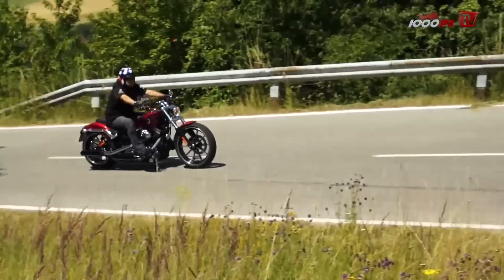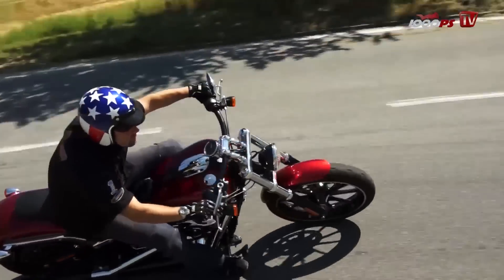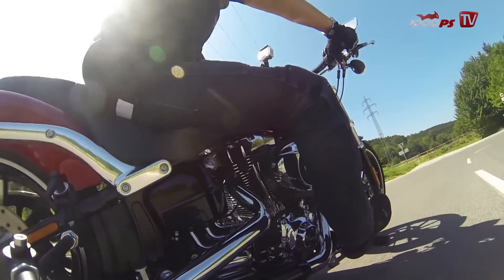Not cheap, but Harleys never are. Harleys aren't just A-to-B bikes, but ambassadors of a 110-year-old lifestyle, which you gain access to quite fast.